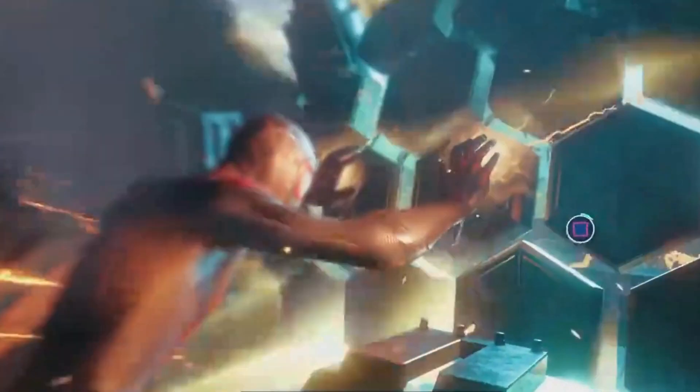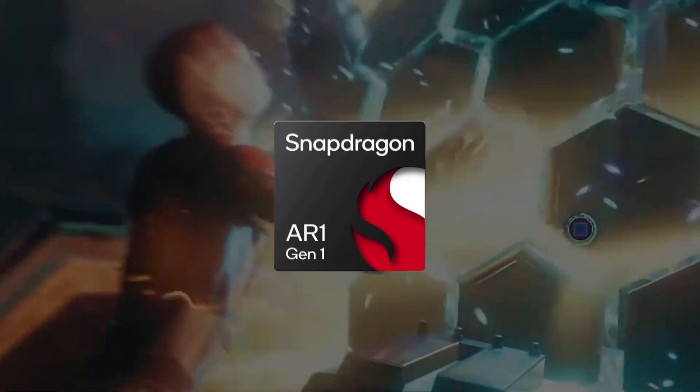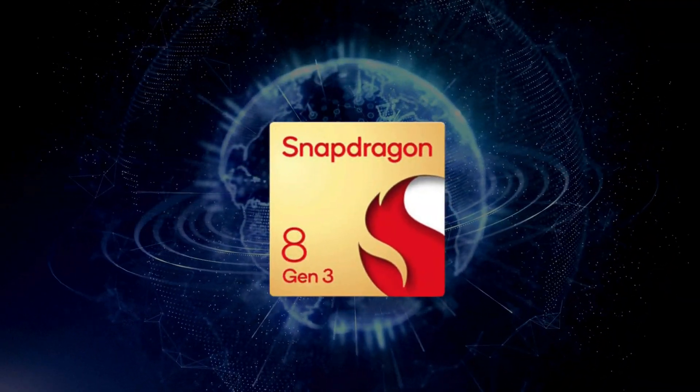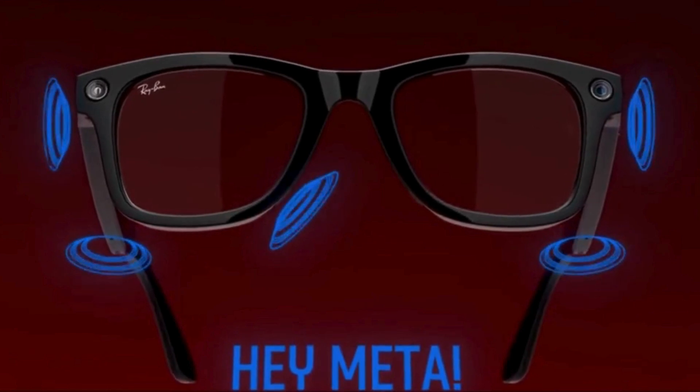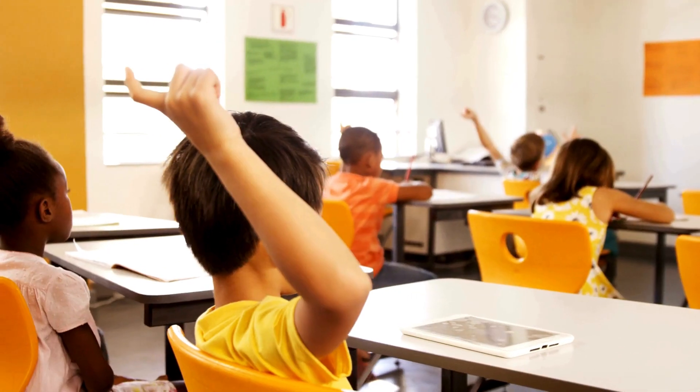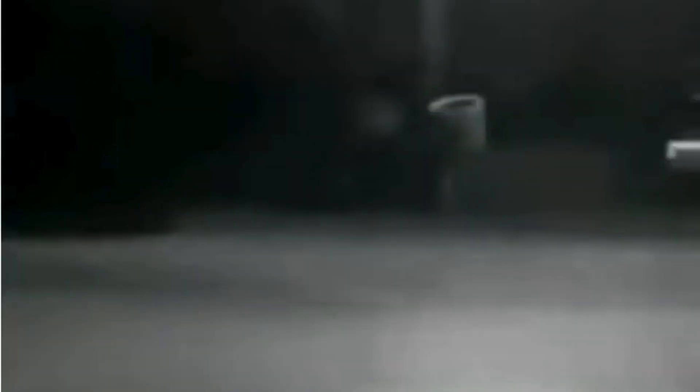The glasses are powered by Qualcomm Snapdragon AR1 Gen 1. Meta's AI assistant is also a very useful addition to the smart glasses. You can ask it simple questions like, how's the weather outside? Or you can ask it to tell your story and it will announce what's being generated in your ear.